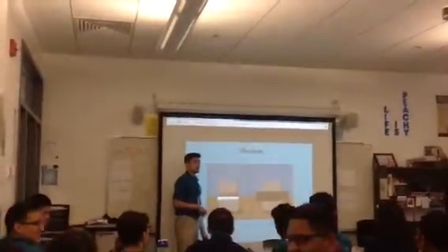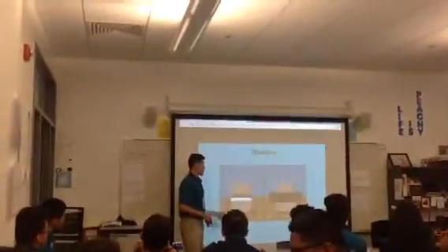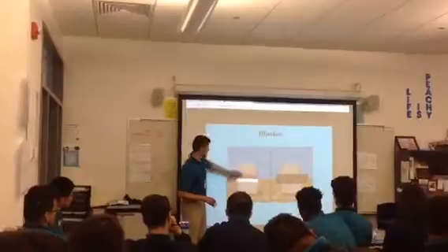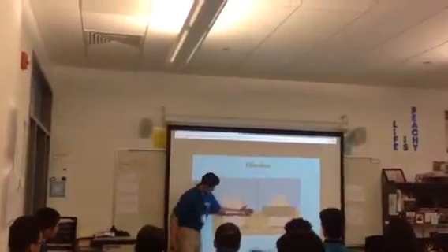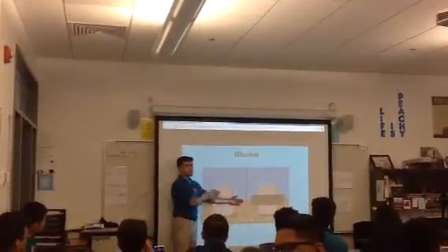I see an illusion and a white. So everybody can agree that they're two different shades of gray. So now what I'm gonna do is I'm gonna cover this middle portion, and you guys can tell me if it changed at all. Now this picture looks like the picture to the left, right? Yeah.